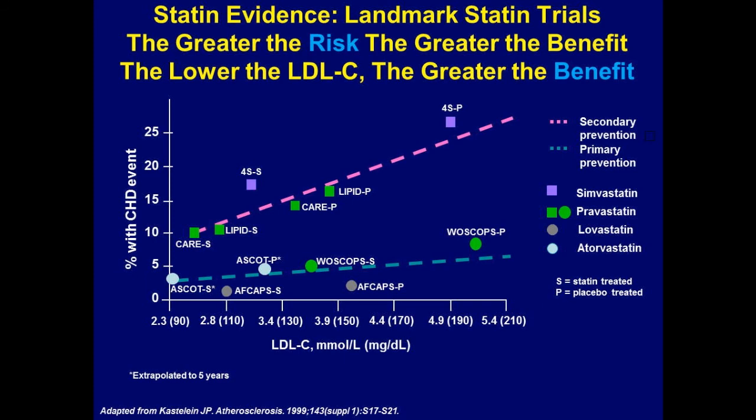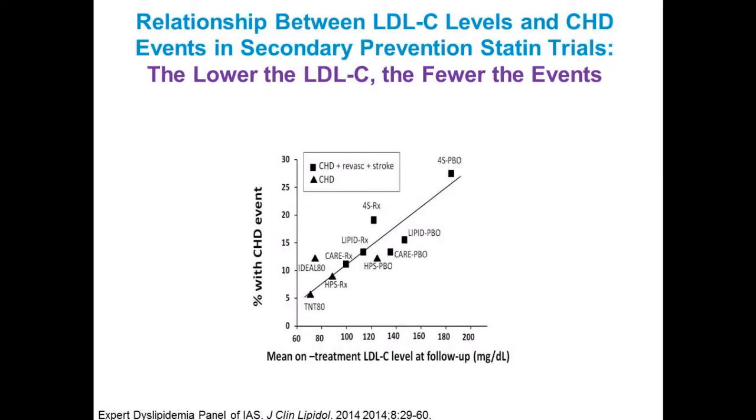Looking at more recent data where LDL is now less than 70 — which we used to use as a target — you can again see placebo versus active intervention treatment studies. This is a secondary prevention steep slope, and it shows once again the benefits of lowering LDL with reducing coronary events. The lower the LDL, the fewer the events. These are all statin-based trials.